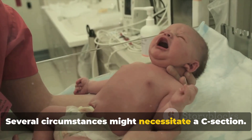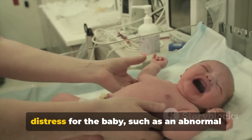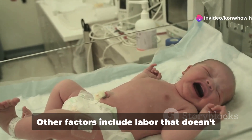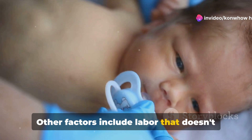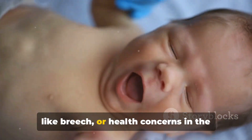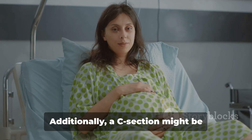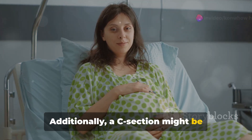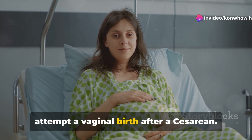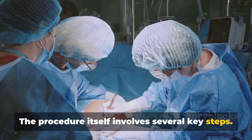Several circumstances might necessitate a C-section. Situations involving distress for the baby, such as an abnormal heart rate, could prompt this procedure. Other factors include labor that doesn't progress, unusual positioning of the baby like breech, or health concerns in the mother, such as hypertension or diabetes. Additionally, a C-section might be planned if a mother has had a previous cesarean, as it can sometimes be risky to attempt a vaginal birth after a cesarean.